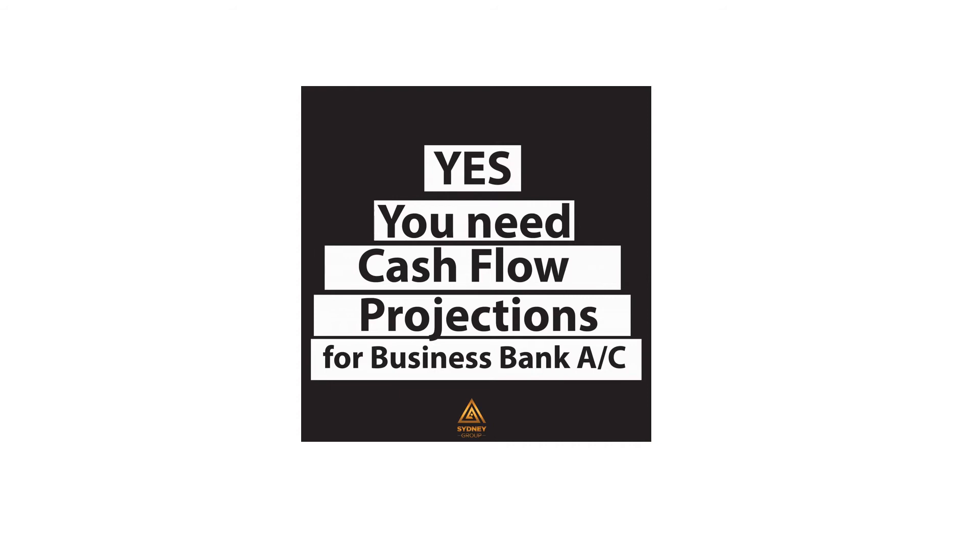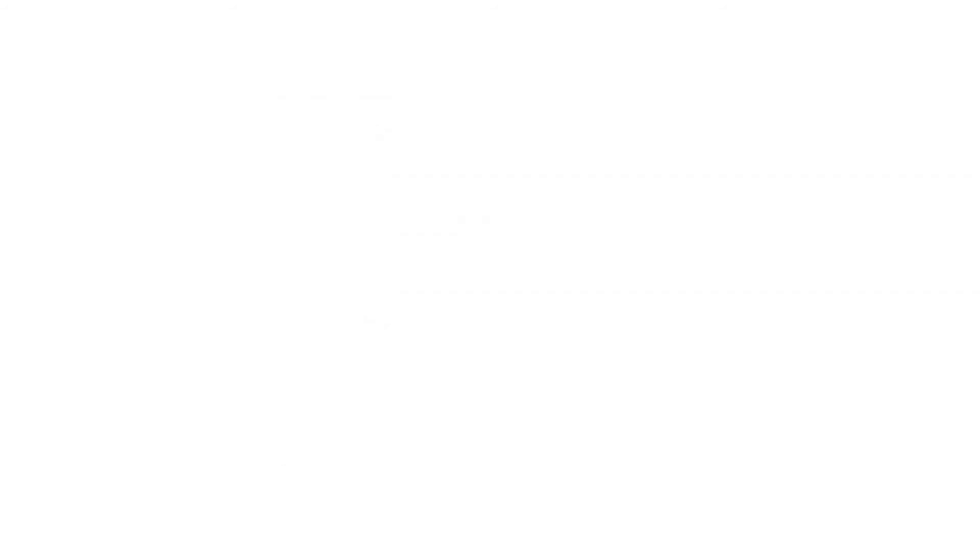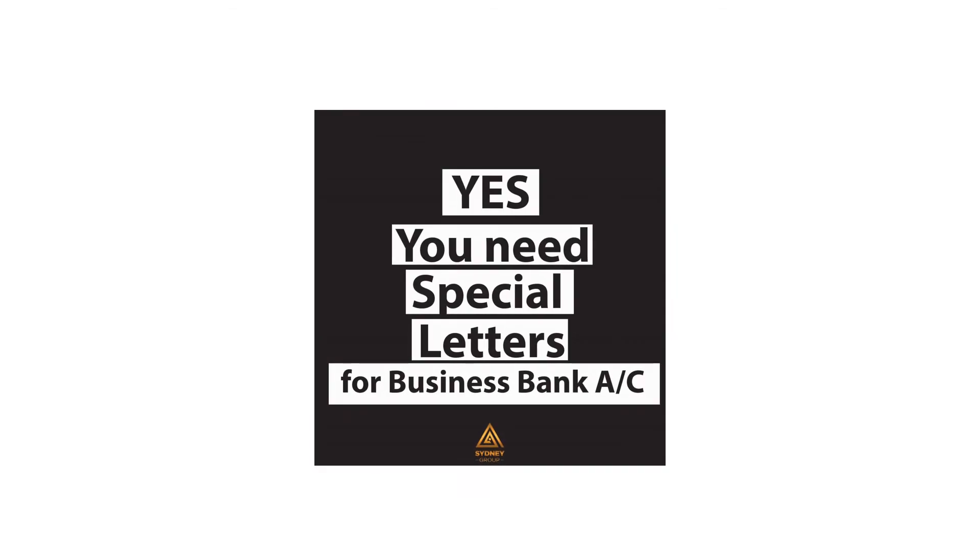You must also have certain letters on the partnership letterhead requesting your account, stating who can sign, who can have access to the funds, and sample signatures. These are special letters, and they vary for the banks — banks have different templates, and it varies per branch and per bank.